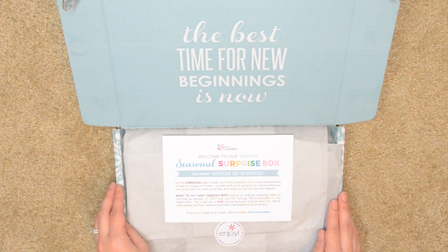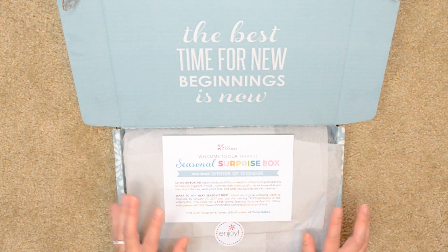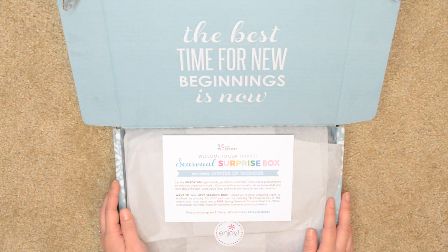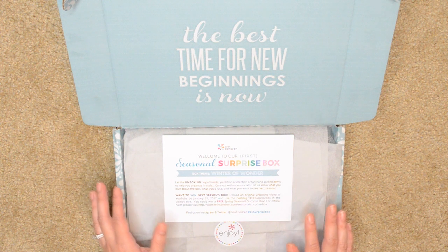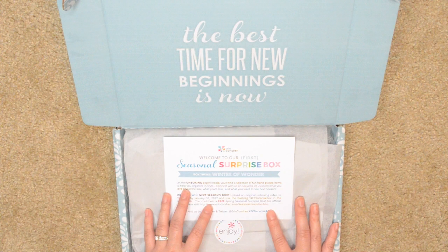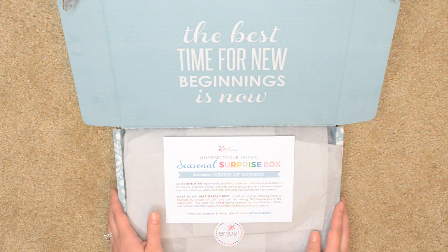It was $35 with free shipping. I did get charged tax so I paid around $37 and change, and I just got it yesterday. It's supposed to have at least $80 worth of product inside, and it was $35. So let's get into it.